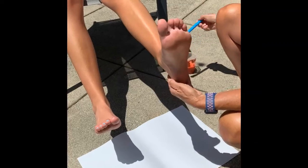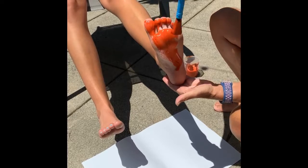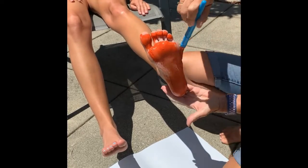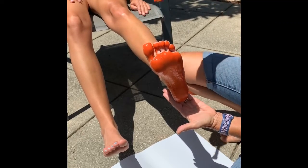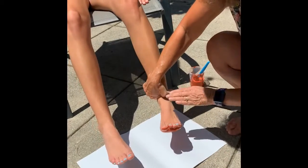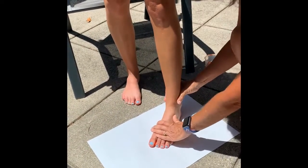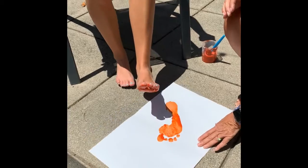Let me paint your foot, including the toes. I'm going to need you to carefully stand up with your foot like that. Okay, now sit back down. Want me to lift it up? Yes, please. So there's one foot.